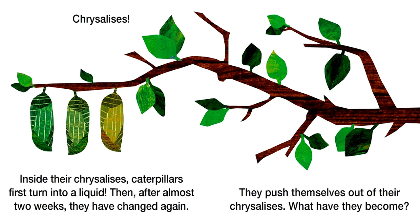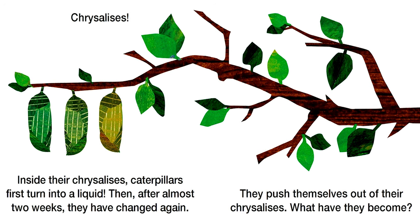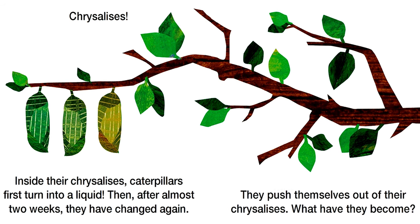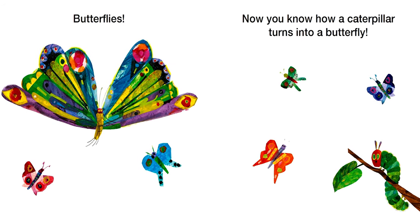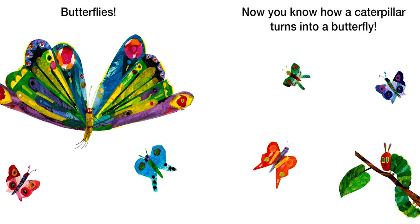Then, after almost two weeks, they have changed again. They push themselves out of their chrysalises. What have they become? Butterflies! Now you know how a caterpillar turns into a butterfly.